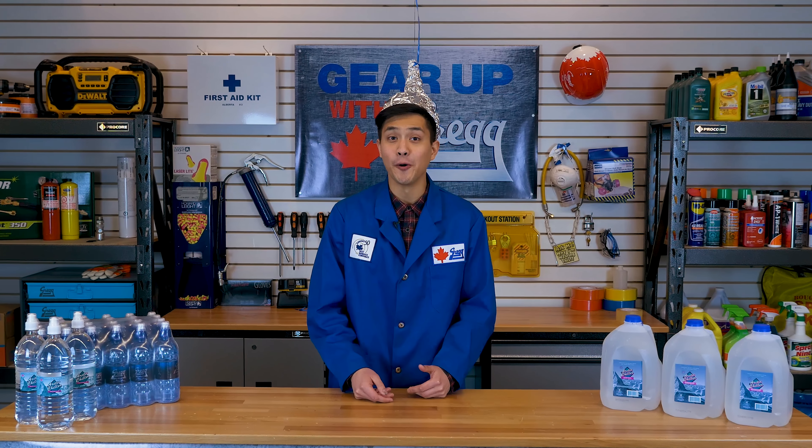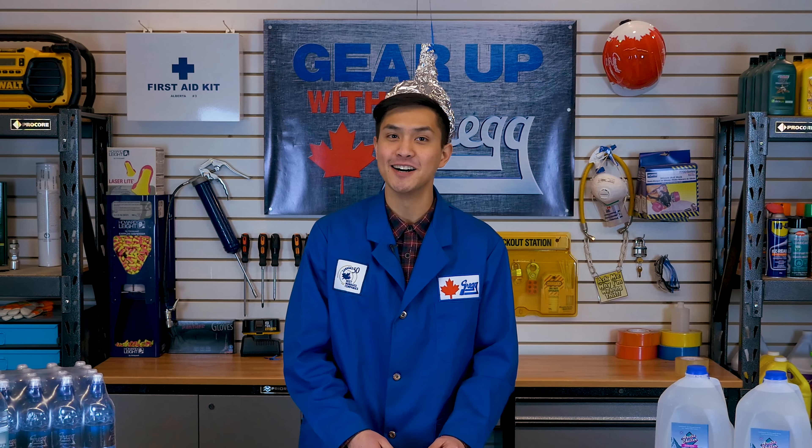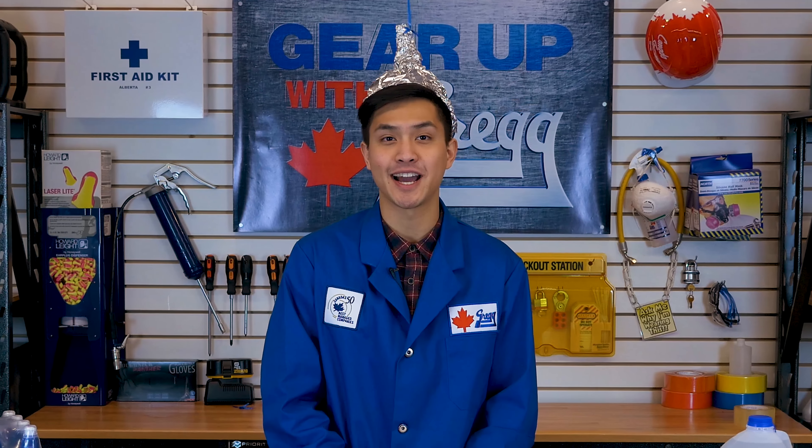First of all, did you know that everyone who's ever drank water has died? Crazy, huh? But fret not, we're all on our freight train of death anyways so we might as well stay hydrated on our way. Choo-choo.